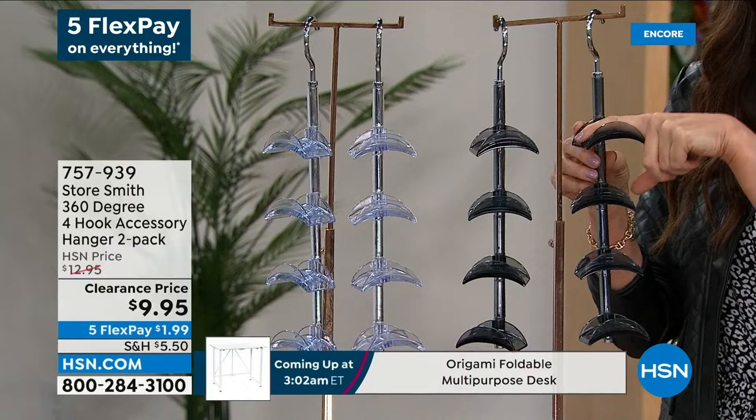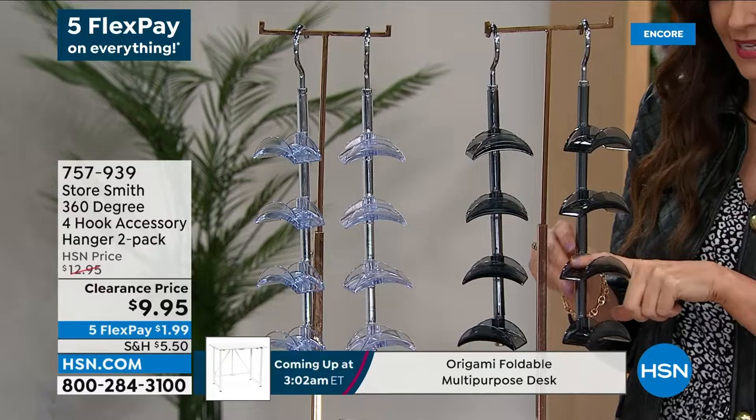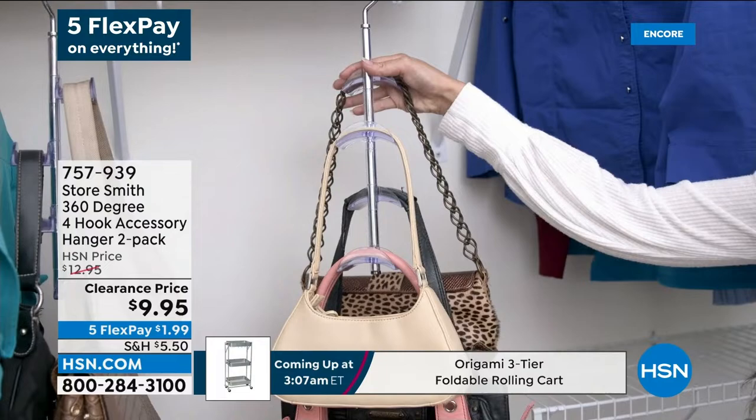What is it? This is actually a swivel hook hanger that lets you put things — rest things like backpacks, handbags, ties, scarves — anything that you have a really hard time organizing. Storesmith will do it and you are able to turn it around.